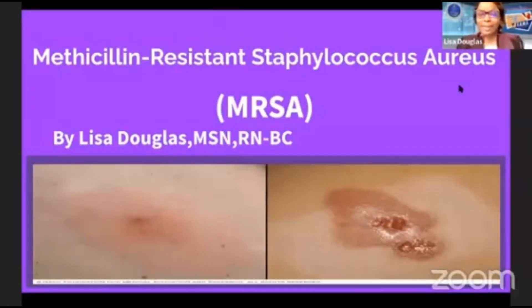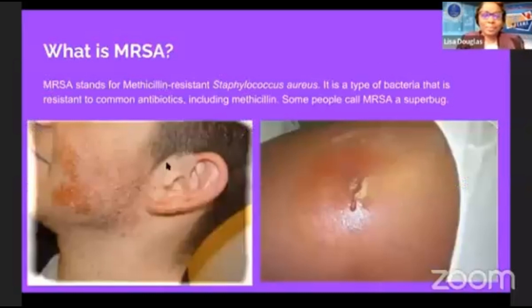MRSA stands for Methicillin-Resistant Staphylococcus aureus. What is MRSA? MRSA is a type of bacteria that is resistant to common antibiotics, including methicillin. Some people call MRSA a superbug, and this is what it looks like on the face and on someone's arm.